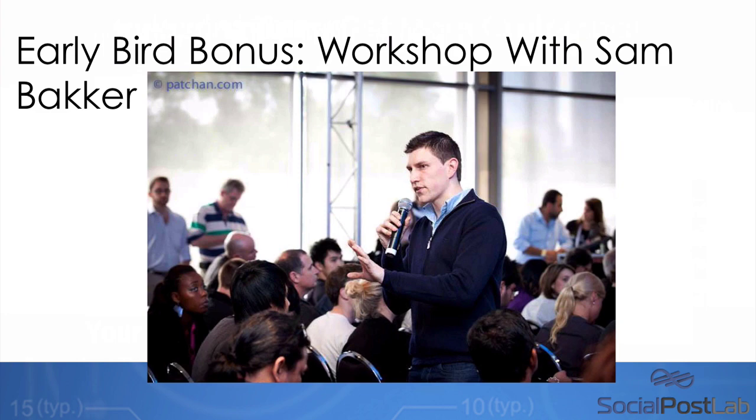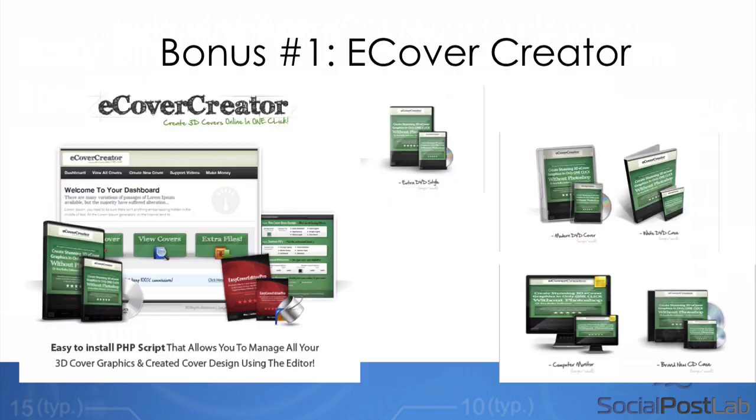So what else have we organized as a bonus today because you're on this page? Well, I'm really excited about this. We're actually doing a workshop where I'm going to go through personally my campaigns — how I'm making money with the software and how I'm helping businesses with it. You're basically going to look inside my business on a two-hour workshop, and you'll be able to ask any questions as well. It's a workshop that will show you how to use Social Post Lab and take it to the next level. Social Post Lab has a ton of training on how to use it and make money with it, but this workshop will take everything to another level.